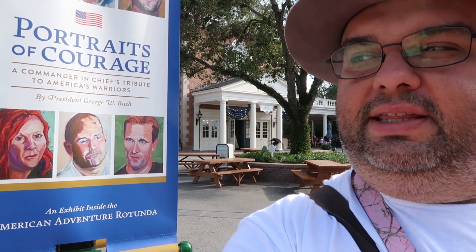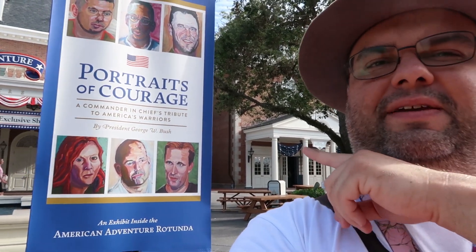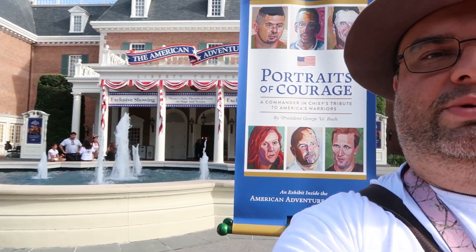What up, YouTube? This is your president, the Presidential Tourist, back in another video. I'm here at the American Adventure, the American Pavilion at Walt Disney World Epcot. About a couple weeks ago, they started a new art display in the rotunda — paintings done by former President of the United States, George W. Bush. So we're going to go in there and check it out. Let's get to it.